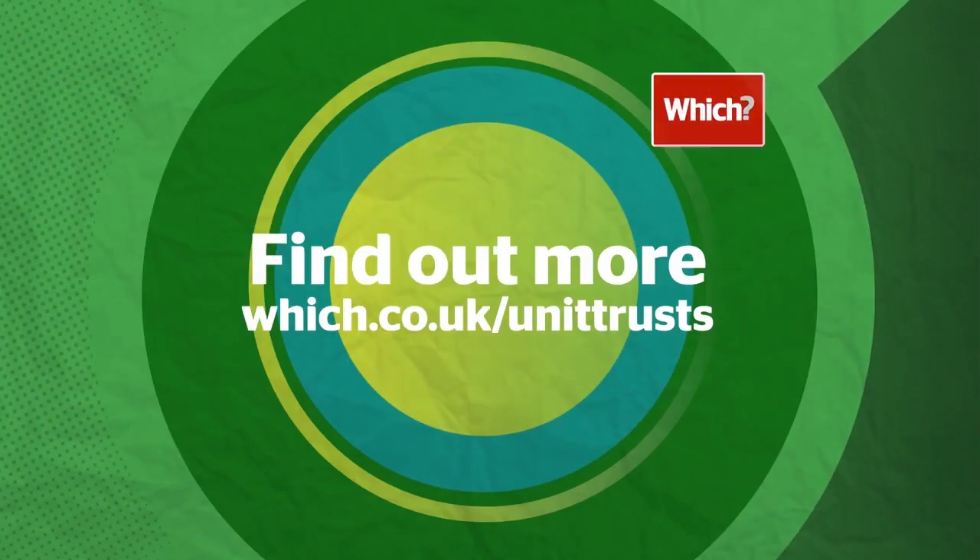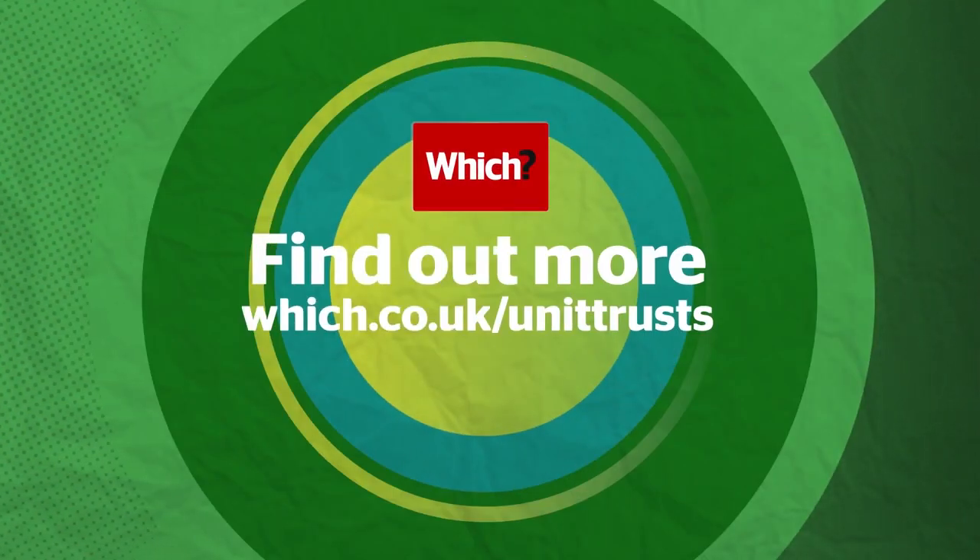So, how do you decide which types of unit trusts are right for you? Find out more in our guide at which.co.uk/unit-trusts.